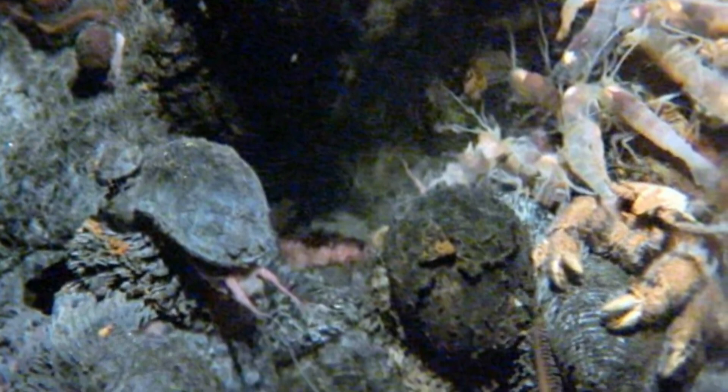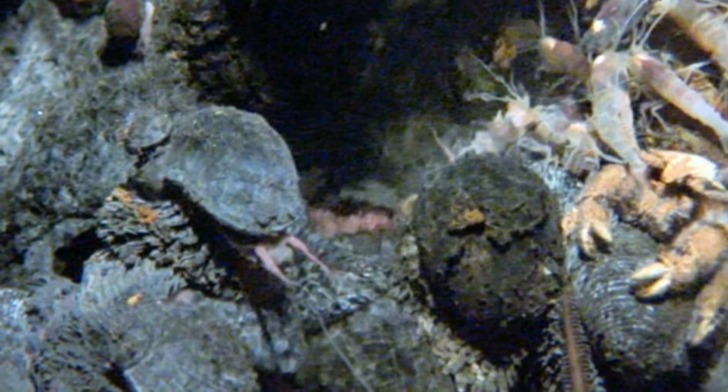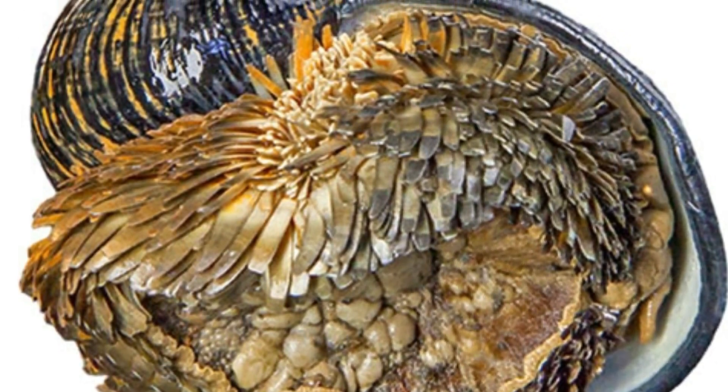The scaly-foot gastropod lives in the Karai field, which has an astonishing depth of up to more than 8,000 feet, or about 1.5 miles. Their shells are on average over an inch wide, with the largest among them stretching almost two inches. This weird-looking creature also has a broad snout and a mouthpiece made up of a set of muscles arranged in a circle.